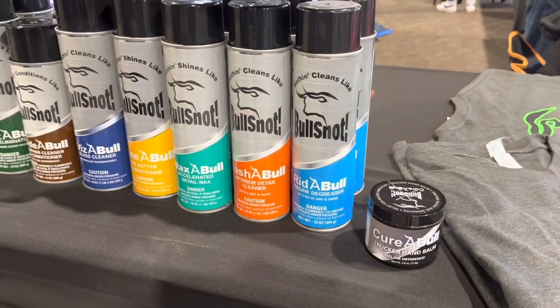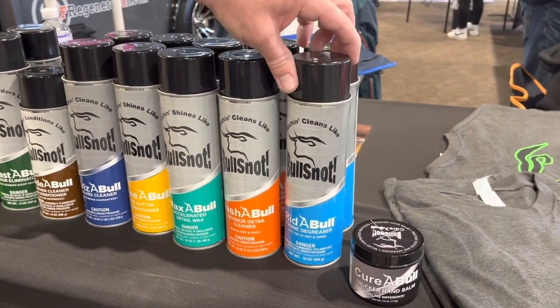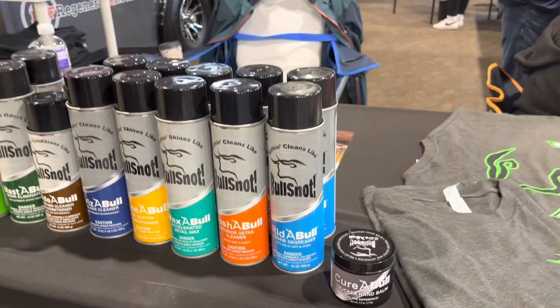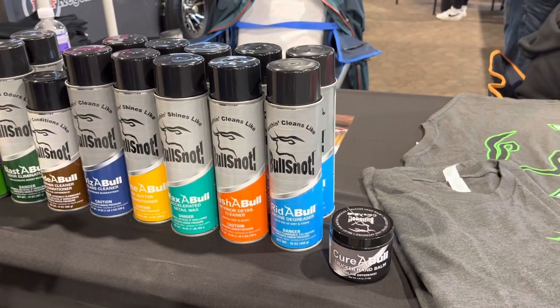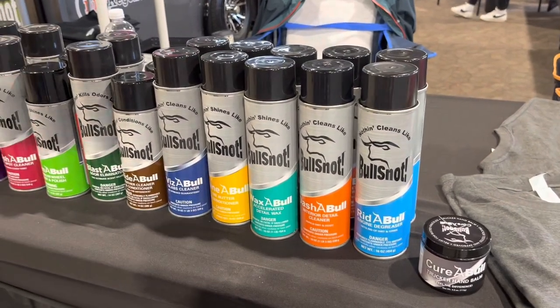The latest product in the line is the Riddable, the engine degreaser. It gets rid of the grease — that's why you call it Riddable. You just spray it and it cleans a vertical surface, expands into all areas you normally can't reach, then you rinse it off with water and you're done. You don't even have to use high pressure — just a water hose works just fine.